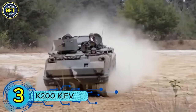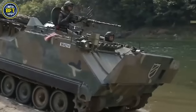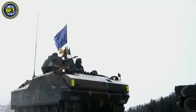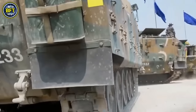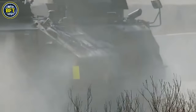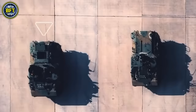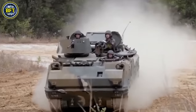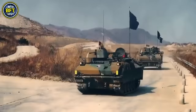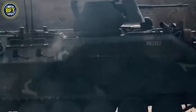Number 3: K-200 KIFV. The K-200 Korea Infantry Fighting Vehicle is a South Korean armored personnel carrier with 111 units currently in service with the Malaysian Army. Developed by Daewoo Heavy Industries as a modern replacement for older armored vehicles like the M113, the K-200 was designed to improve troop mobility and protection on the battlefield. A total of 2,383 K-200 vehicles were produced between 1985 and 2006 in various configurations. Since 2009, the K-200 has been supplemented by the more advanced K-21 vehicle in the Republic of Korea Armed Forces.